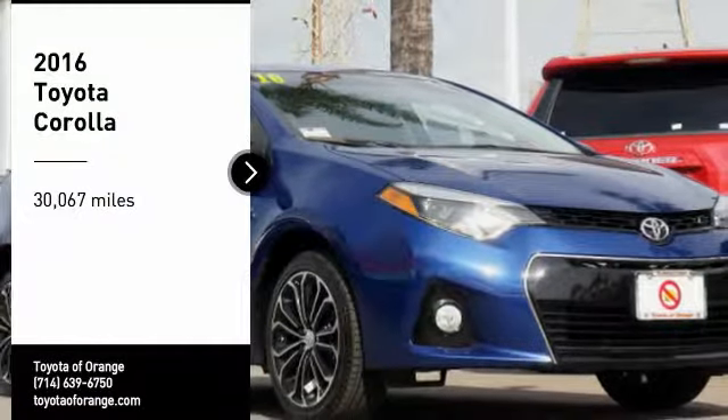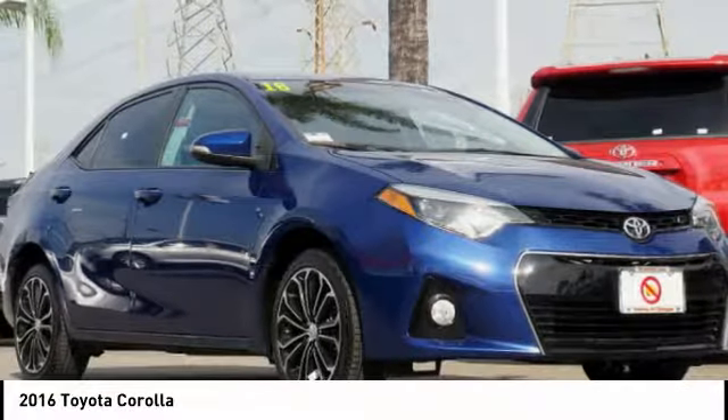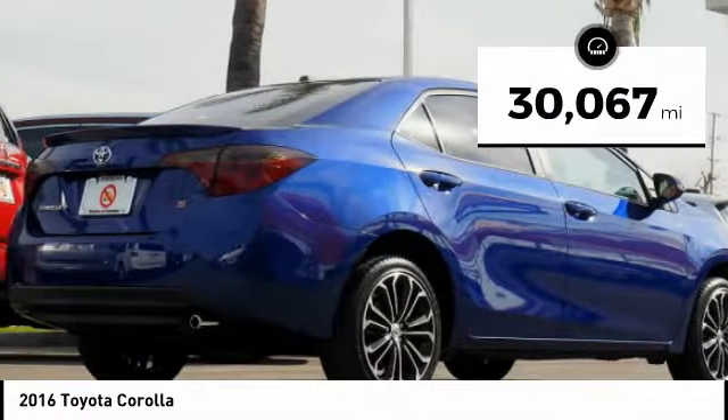Take a ride in the 2016 Corolla. The Corolla is still a great option for those who want dependability, comfort, and value. This vehicle has less than 35,000 miles.